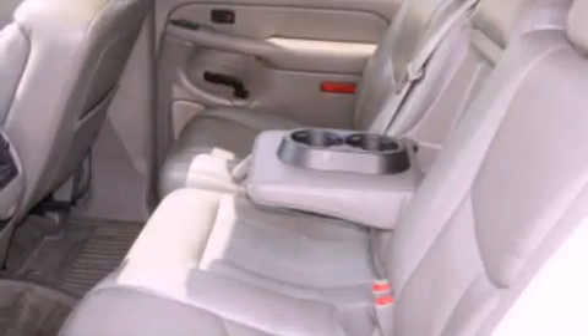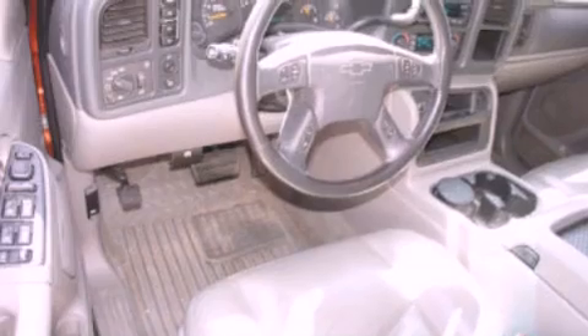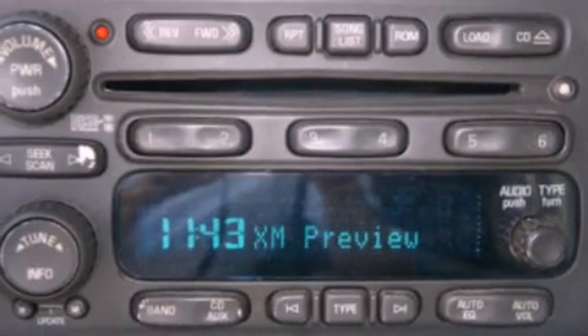The following features are also included: air conditioning, cruise control, full power accessories, satellite radio ready, a leather wrapped steering wheel, a trailer hitch receiver, a bed liner, dusk sensing headlights, a rear window defroster, and an auxiliary power outlet.